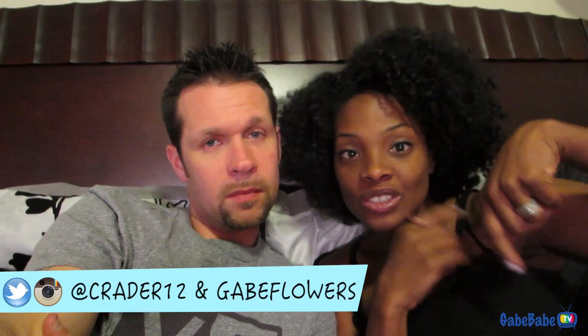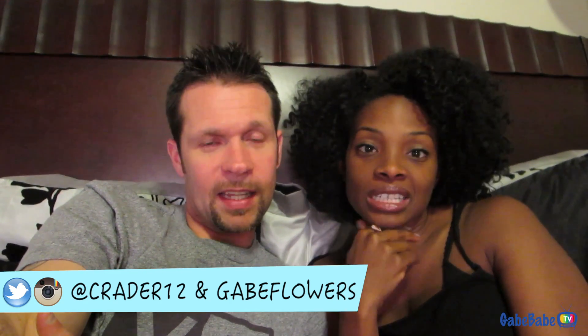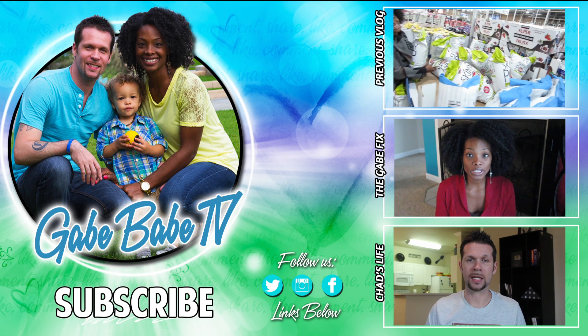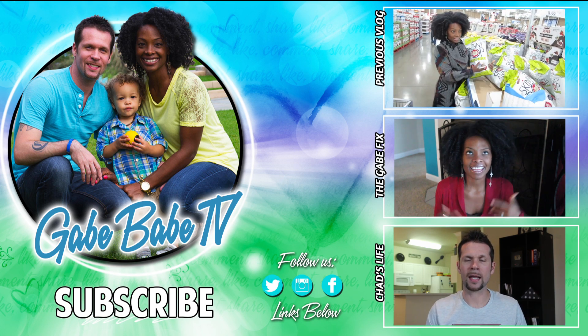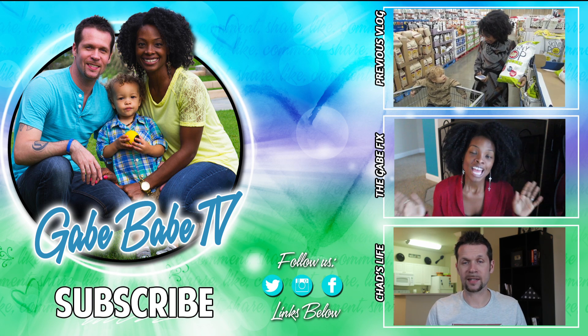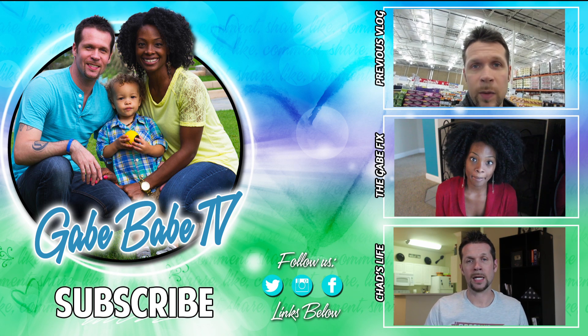We're still posting on Instagram and Twitter, so make sure you follow us there if you want to keep up with us whenever we're not vlogging. Our links are down below — we'll probably even put them on the screen. Go follow us, make sure you subscribe, make sure you tell everybody. Alright guys, talk to you later — goodnight, deuces! We'll see you next time.